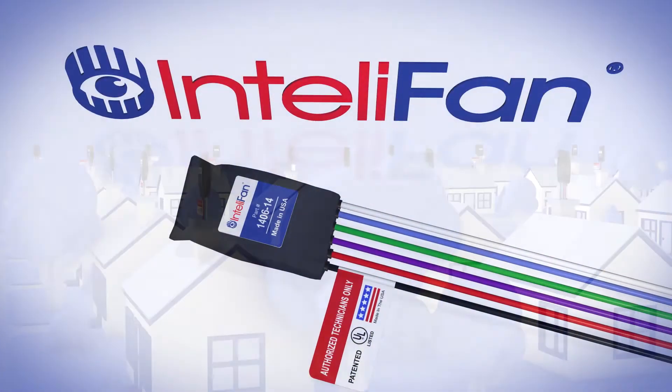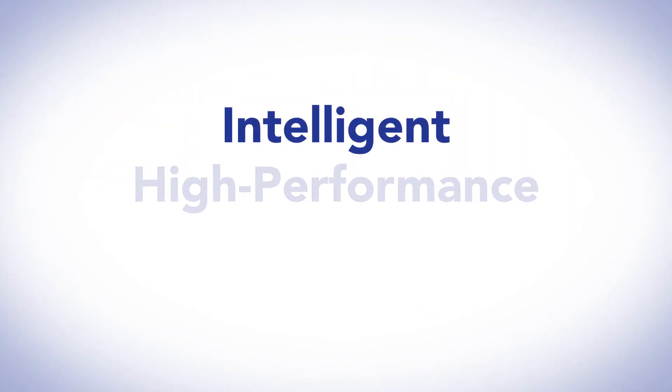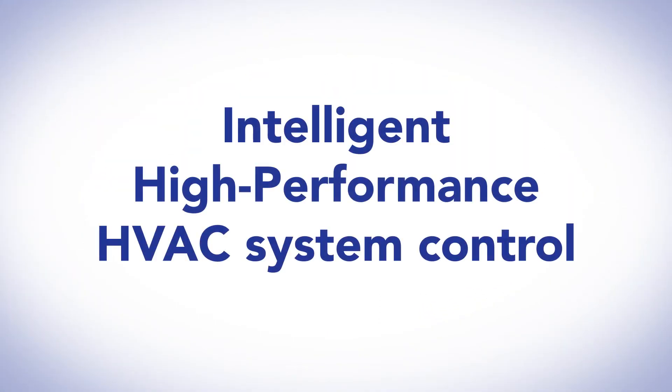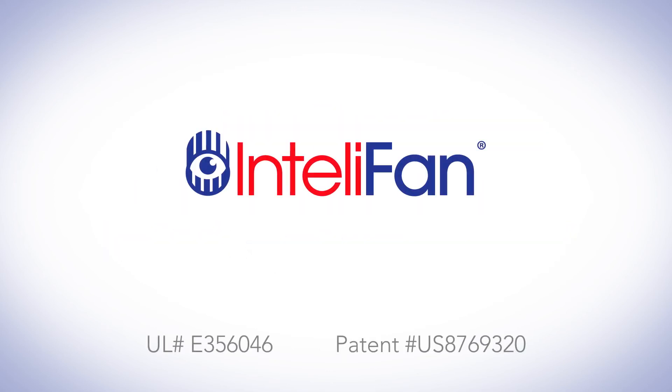IntelliFan works with any heating and cooling system and comes with a factory lifetime warranty. Intelligent, high performance for your heating and air conditioning system. If you'd like more information on the benefits of IntelliFan for your home, give us a call. Start saving energy today with IntelliFan.